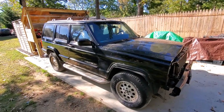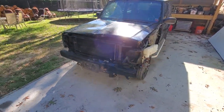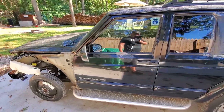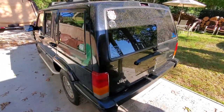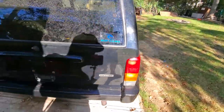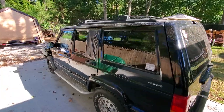Here it is - this is a 2001 Jeep Cherokee XJ Limited. It's been wrecked. I've been calling it WreckJ, and I bought it for $300 for parts. As usual, I didn't want to see it go to the crusher. You know, they're 20 years old - once they're hit or rusted or whatever, they get totaled out and sent to the scrapper. I figured I could salvage every last piece off this thing.